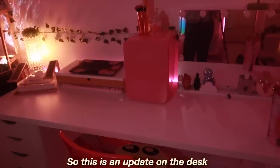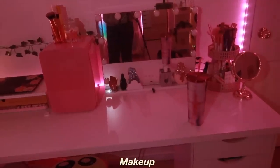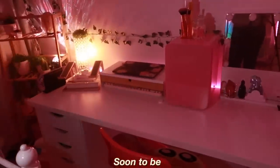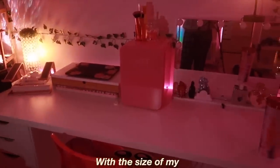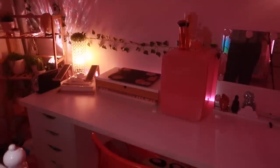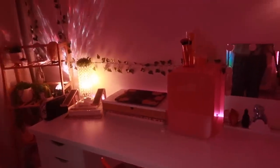Alright, so this is an update on the desk and I think it looks really cute. I like how it separated my makeup and beauty stuff with my soon-to-be gaming section. I think it's split equally and I'm very happy with the size of my desk. I'm obviously gonna change it up once I get my monitor and my PC. Let me know what you guys think and if you have any suggestions, like if I should move my vanity fridge somewhere else.